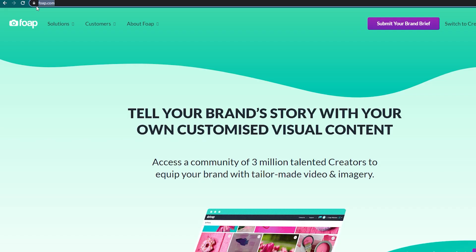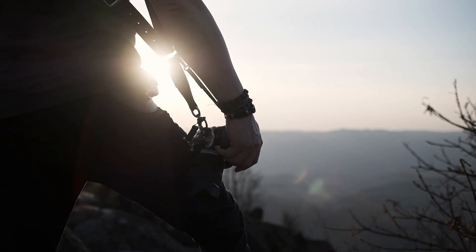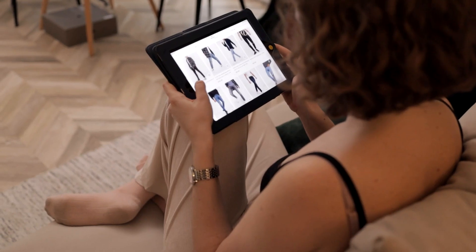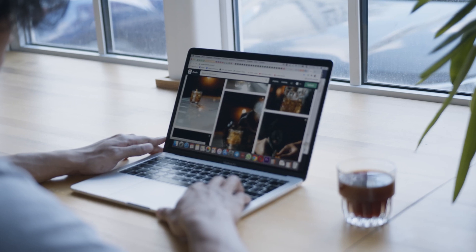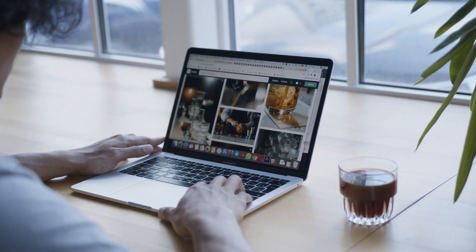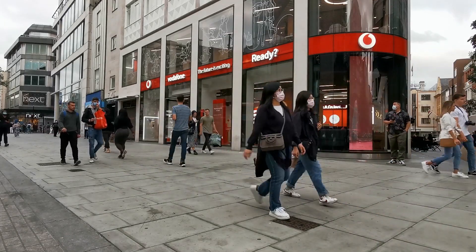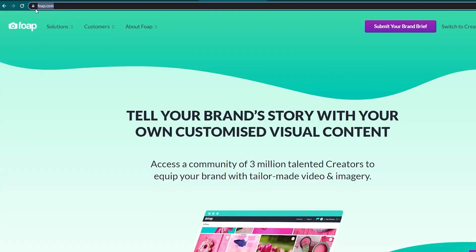The first app that we'll be talking about today is called Fope. Fope is a photo-selling app with a community of photographers and regular folks just like you and me who offer crowdsourced brand photographs. It receives millions of views each month and has built its reputation as a trusted source of high-quality images for a couple of years now. In fact, they work with a lot of huge brands as you'll see here on their website. The best thing about Fope is that it has the potential to turn photos just sitting on your phone into profits.